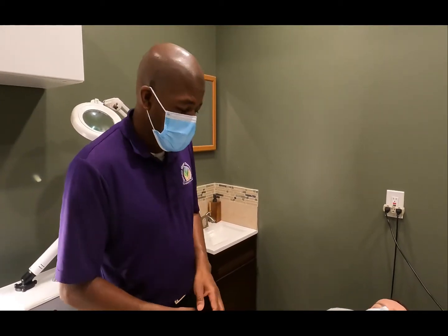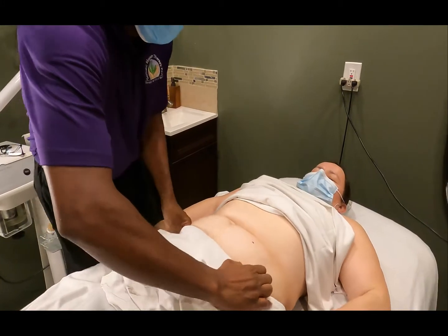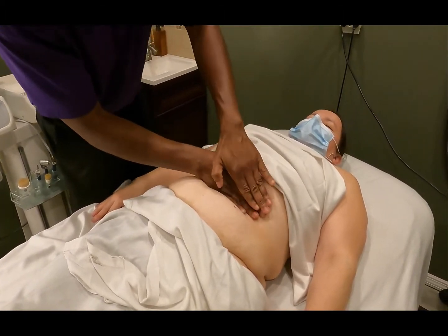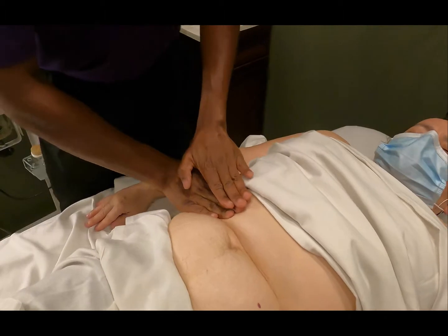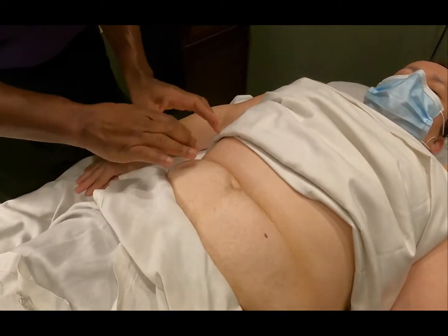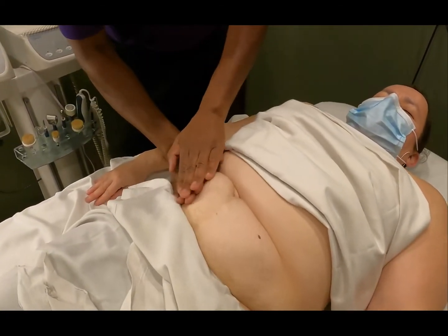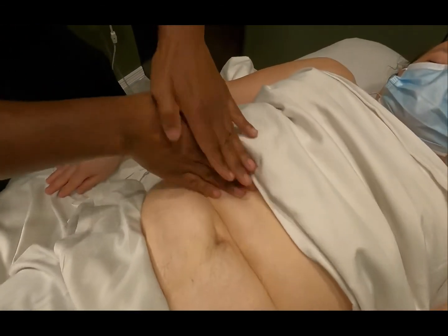First I like to do a lymphatic drainage, so let's start our lymphatic drainage with just a little bit of pressure here. Let me just adjust and bring this down a little bit. We know the lymphatic drainage system — the lymphatic system is one of the most important systems in the human body. It removes debris and keeps us alive. We have nodes all in our stomach, so we're just going to do a little bit of drainage with a very light touch, opening up the upper quadrant here.